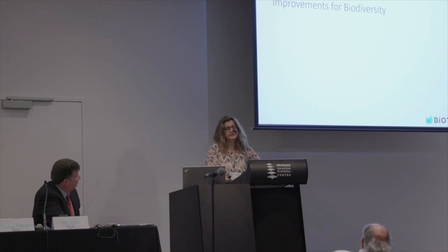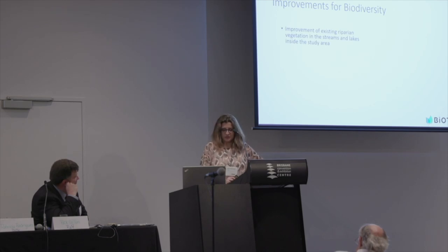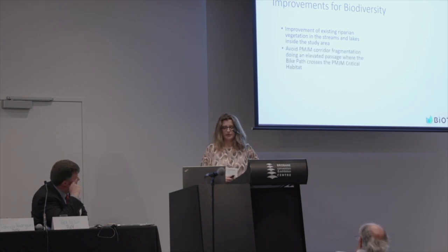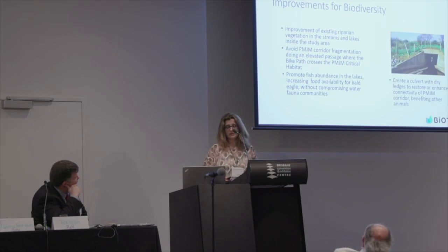What improvements can RTR do for biodiversity? As this is a preliminary phase, we give here some ideas for the proponents to start thinking about, because the main objective is to keep the current activity ongoing. They could work on improvement of existing riparian vegetation in the streams and lakes inside the study area. They could avoid Preble's corridor fragmentation by using an elevated passage where the bike path crosses Preble's critical habitat. They could promote fish abundance in the lakes, increasing food availability for Bald Eagles without compromising aquatic fauna communities. They can also create a culvert with dry latches to restore or enhance connectivity for Preble's corridor, indirectly benefiting other animals as well.